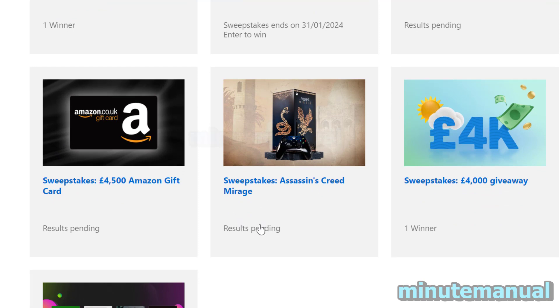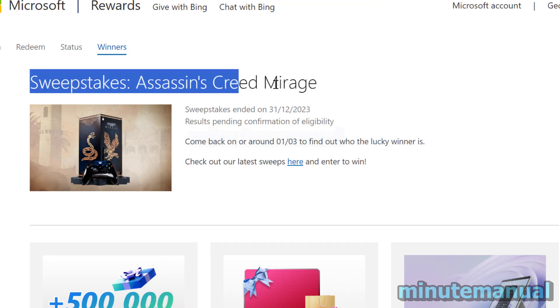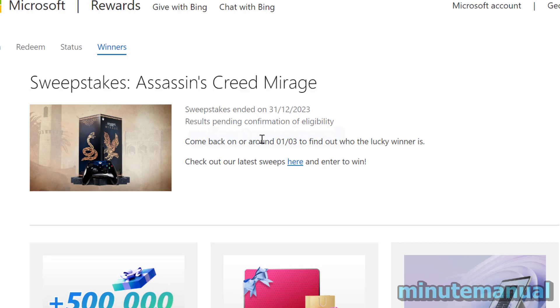If you click on a results-pending giveaway, it will tell you when the winner is announced. For example, for this Assassin's Creed Mirage Xbox giveaway, it says that the 1st of March is when the lucky winner is announced.